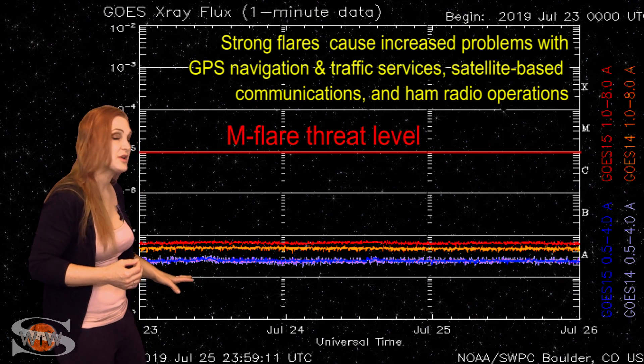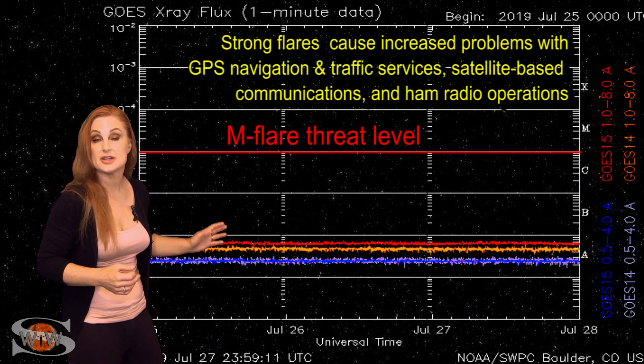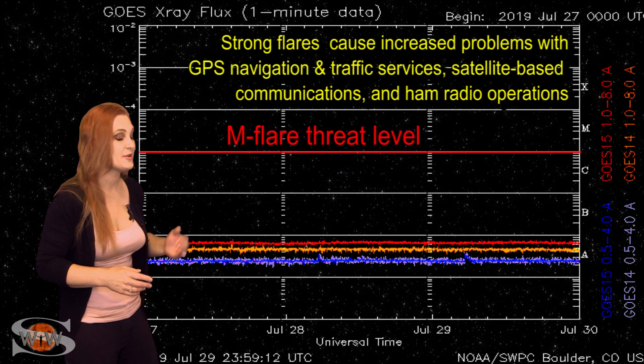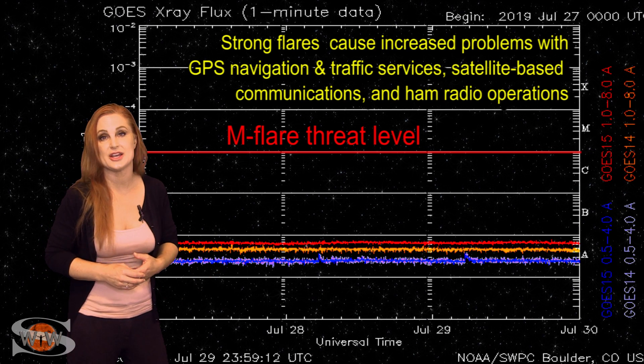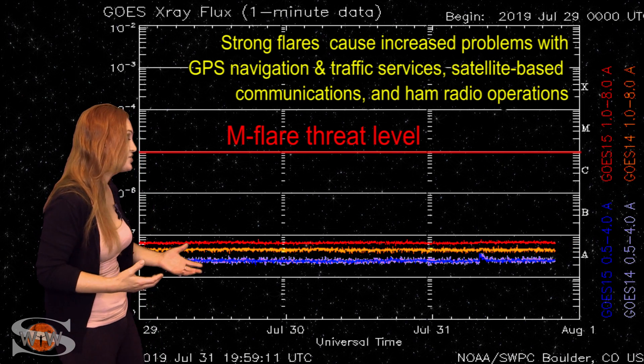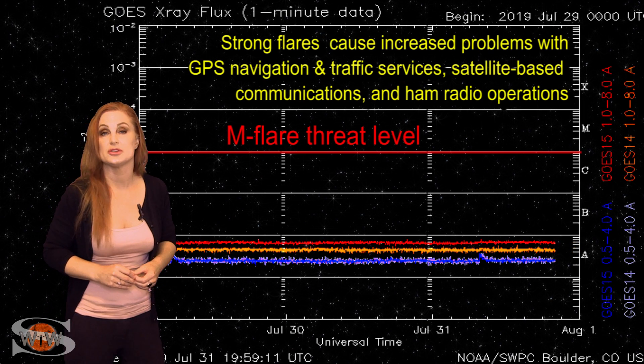These conditions will continue. We are totally flatlined because we have a spotless sun, so amateur radio operators and emergency responders can expect that radio propagation is going to continue to be poor on Earth's day side. The only nice thing is that GPS users, your reception should look pretty good.